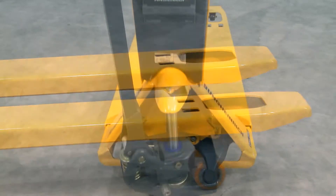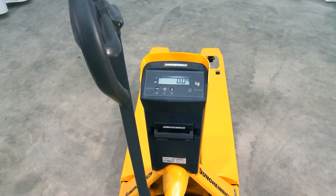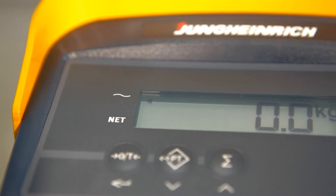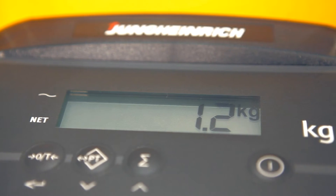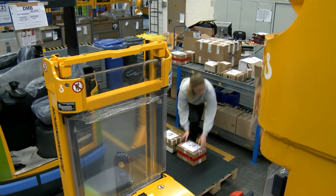at inclined positions too. The total weighing capacity is from 0 to 2200 kg in 0.2 kg increments. With at least 99.9% weighing accuracy, you have the ability to work extremely precisely.